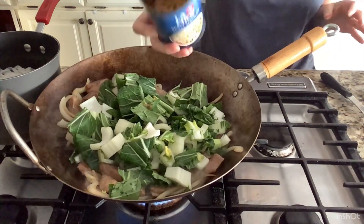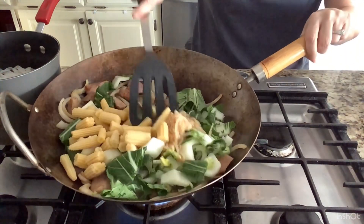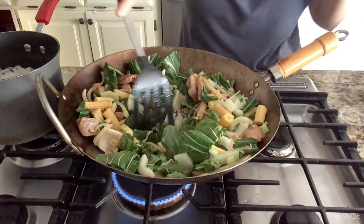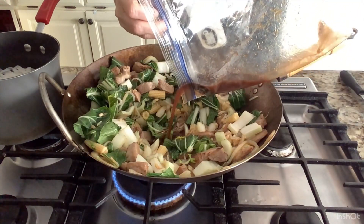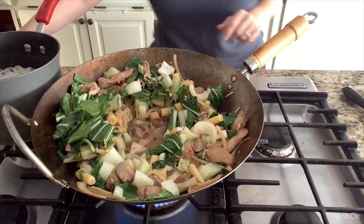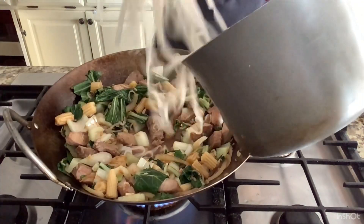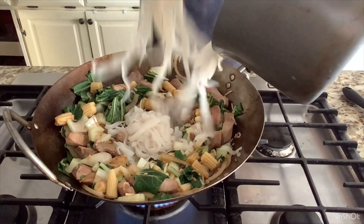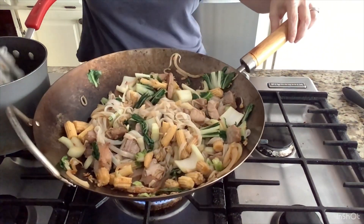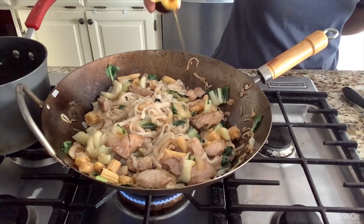I'm adding bean sprouts that have been thoroughly drained along with drained baby corn and a little garlic, letting that seep in the juices below. I'm also adding the marinade to the stir fry for more flavor and getting it to a rolling boil. Now I'm moving the vegetables into the middle — it's looking so good. Adding a little bit more to make sure the ratio is good, plus sesame oil for flavor.